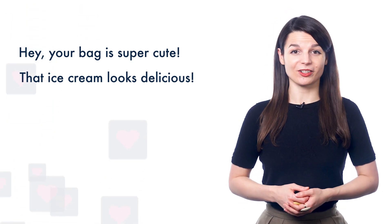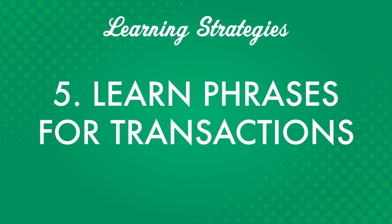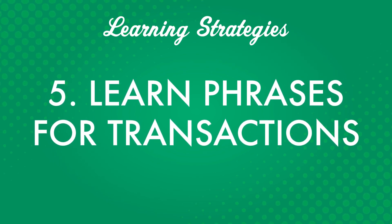Number four: ask for help. For example, you can ask for directions, ask about prices, or request recommendations for restaurants or shopping spots, and let the conversation go from there. People are usually happy to lend a helping hand to tourists visiting their city. Number five: learn phrases for transactions. This can include getting a room at a hotel or telling a taxi driver where to go. When you're traveling overseas, you'll need to talk to other people in your target language.